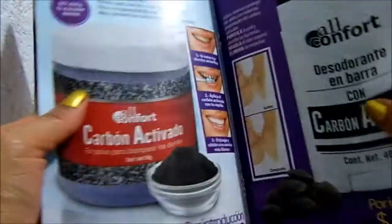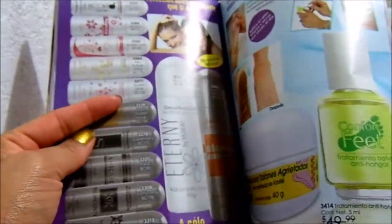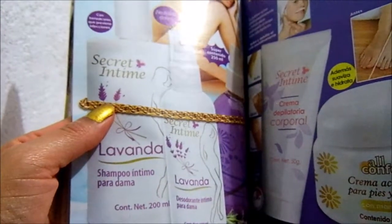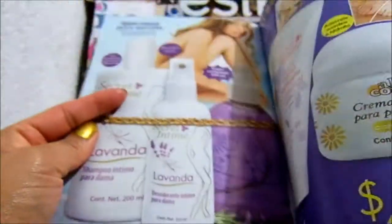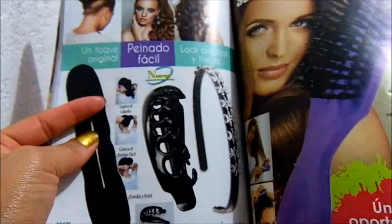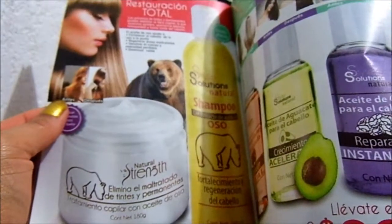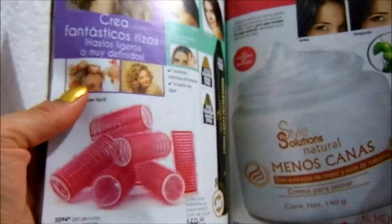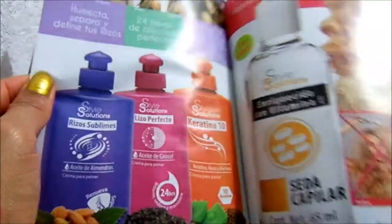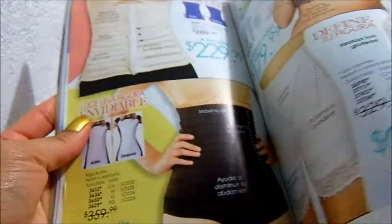El que traigo ahorita es uno del catálogo de Paula. El polvo de carbón activado y desodorante en barra con carbón activado dicen que duran bastante. Eso lo escuché en el canal de, creo que se llama Lily Plus. Estaba viendo que ya vende Jade e hizo un video de su pedido. Ahí mencionó que le encargaron varios, y también le encargaron una mochilita que yo pensé que era pequeñita, pero creo que sí es de un buen tamaño. Cuando salga, lo voy a pedir.